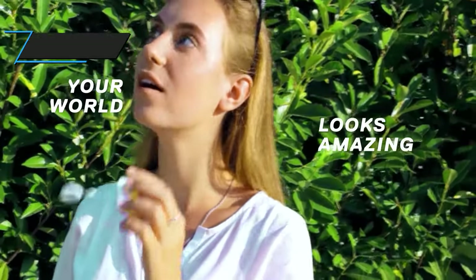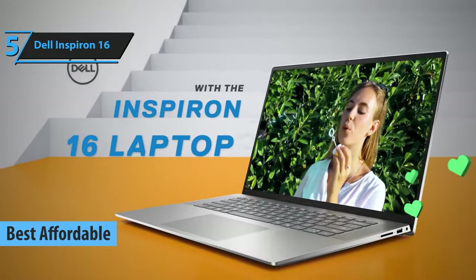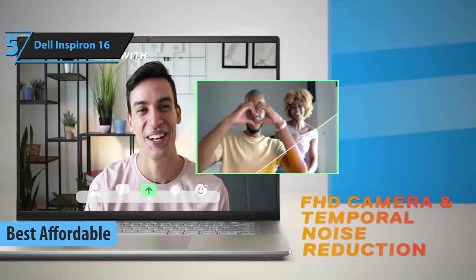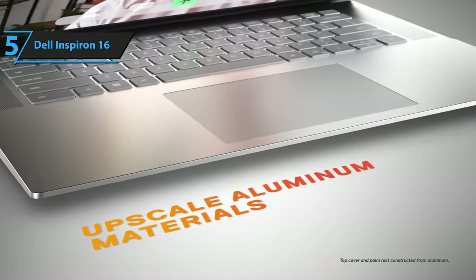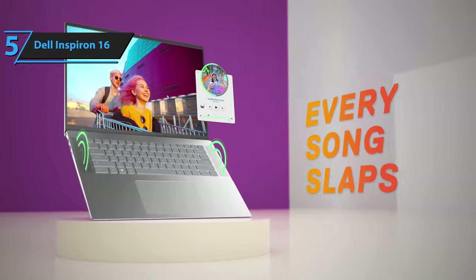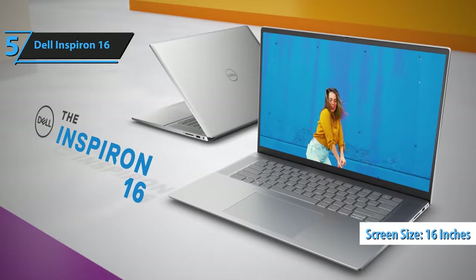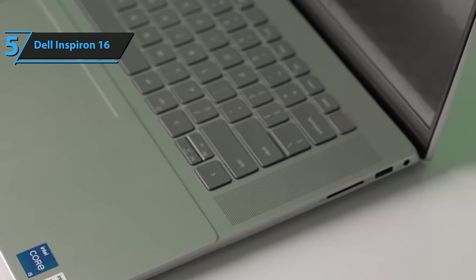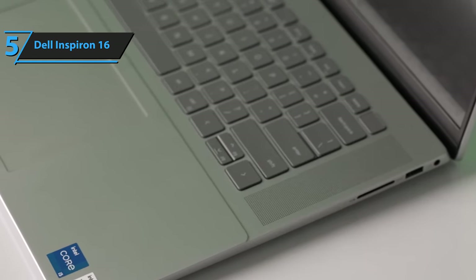Our review commences with the Dell Inspiron 16, which we believe is the most economical and top-performing Dell laptop available in 2024. This mid-tier laptop is designed to efficiently handle everyday computing tasks, whether at home or in a professional setting. It also has the capability to tackle more challenging tasks, such as advanced photo and video editing. The Dell Inspiron 16 boasts a slightly larger screen size of 16 inches compared to the standard 15.6 inches, providing ample screen real estate without the bulkiness of a 17.3-inch laptop. The screen resolution ensures reasonable image clarity and sufficient space for the user interface and applications.